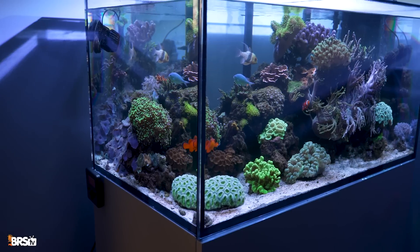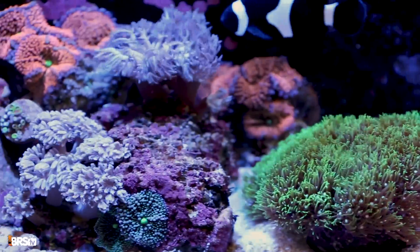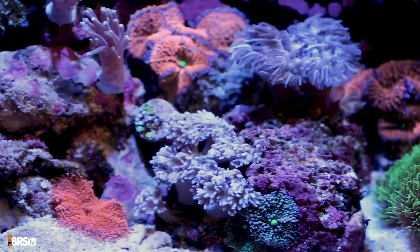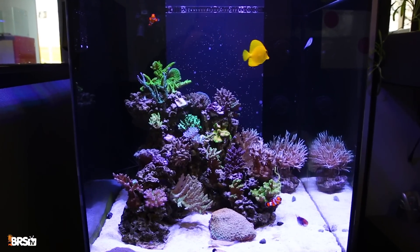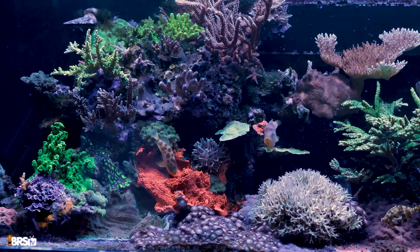For tank size, I'd say anything under 120 gallons and not less than 40. As far as style of tank, I'd use it for just about anything — whether it's a heavy SPS-dominant tank, mixed reef, or even a soft coral tank. That said, I have seen heavily stocked SPS tanks where kalkwasser in the ATO just can't keep up with demand, so you may need to add other additives.